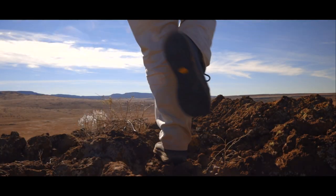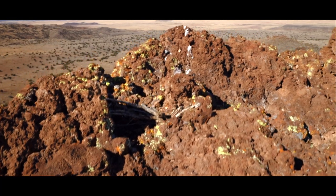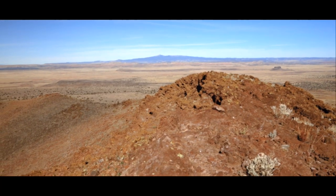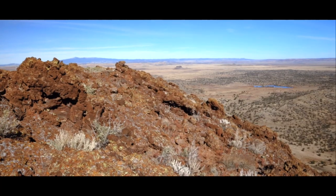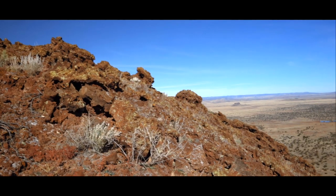A roaming vagabond with a camera and an eye for nature's wonder. New Mexico is a breathtaking place, and I'm glad to explore its riches.